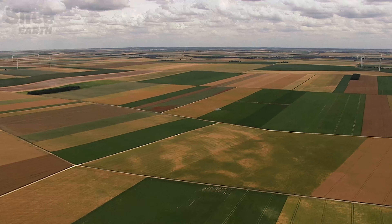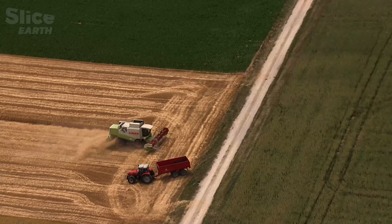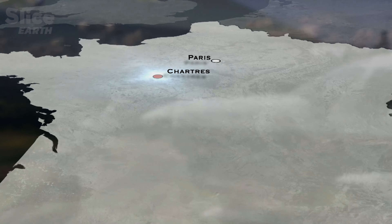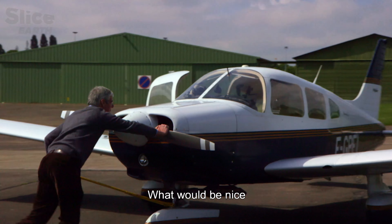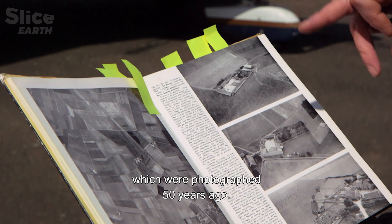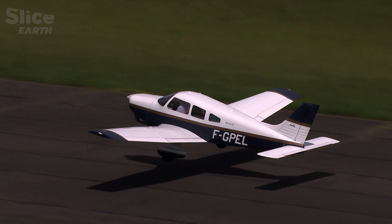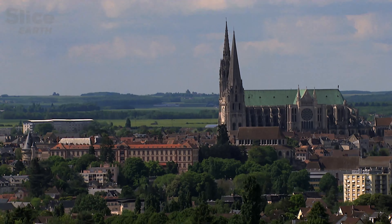La Beauce, for example, one of the largest cereal plains in Europe, is undergoing deep changes. This might not be visible from the ground, but in the air the surprising reality becomes clear. Mark Benoit, a scientist at the National Institute of Agronomic Research, is studying the situation. His aim is to compare the aerial view of the landscape of France in the 1960s to that of today.